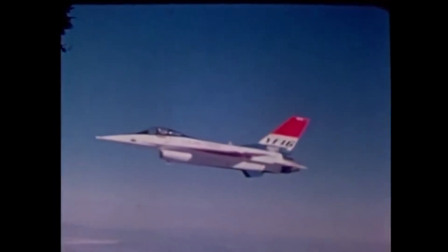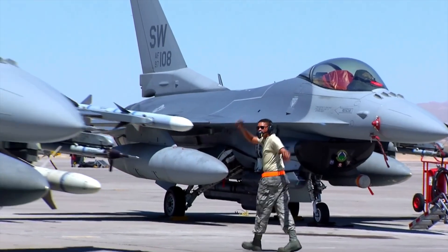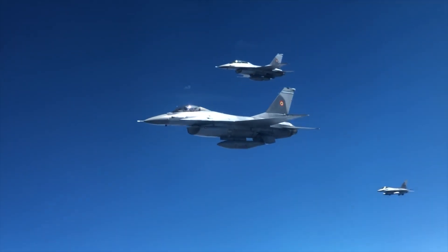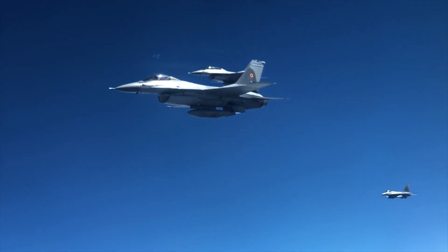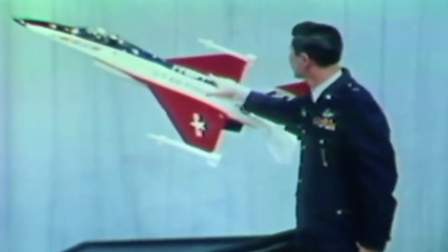From its inception, the F-16 had been intended to serve foremost as a lightweight dogfighter. Today, it looks nothing like this. Often equipped with two to three drop tanks for extended range, the Viper serves as a multi-role aircraft, carrying bombs, air-to-ground missiles, rockets and so on, yet the original design had none of this in mind.